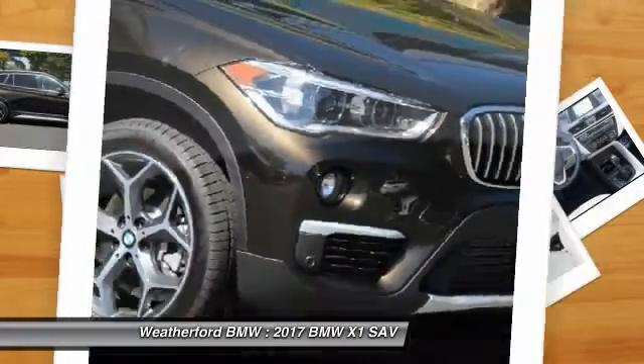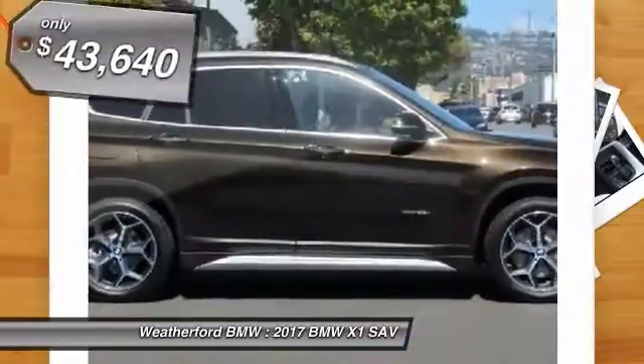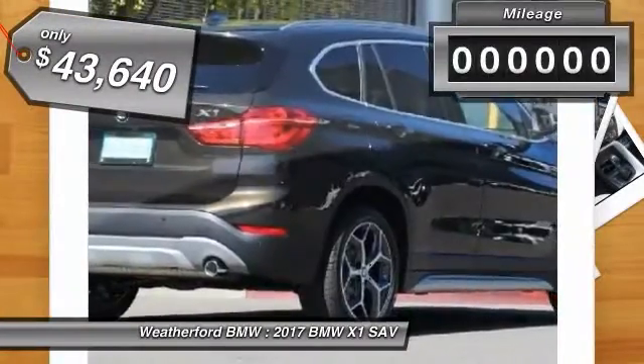The X1 gives you all the refinements, power, and style of other BMWs in a slightly smaller, sporty, and easy-to-navigate option, and is priced below $45,000.